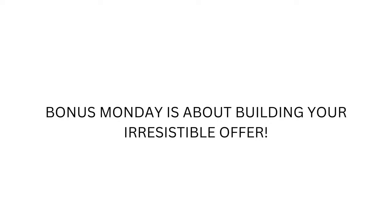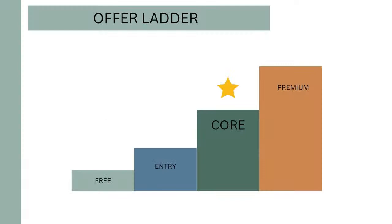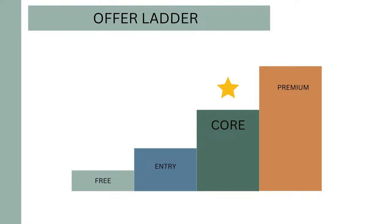Bonus Monday — I want to make sure that you grab a spot. It's about building your irresistible offer specific for your business. We're going to talk about you, your customer, your platform. We're really going to look at your artwork and where it fits on your value ladder. It's called your offer and your value ladder. I'm not going to do the full training here today on this, but this is what we're going to do on Monday.